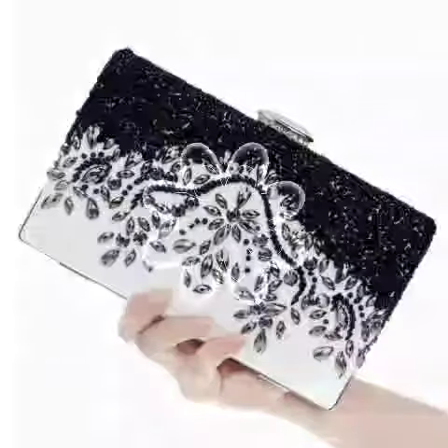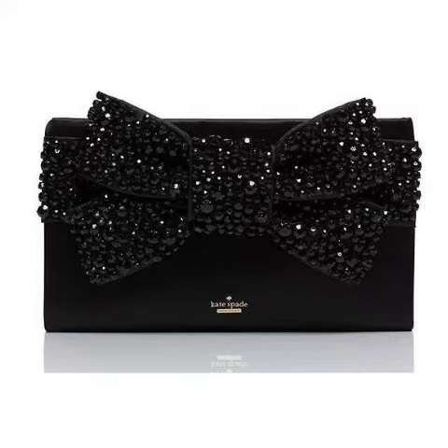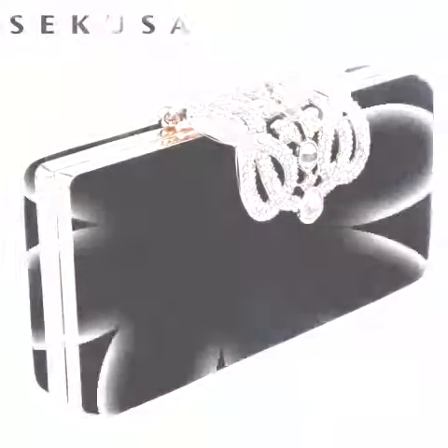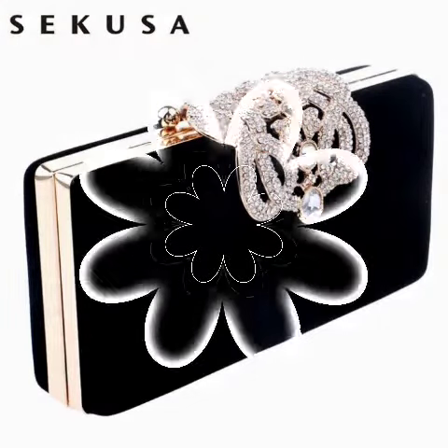Hi everyone, welcome back to my YouTube channel! How are you guys? I hope you will be fine. You will see this style — the most beautiful fancy clutch with handbag designs. You will see the most beautiful, latest, and unique new best fancy clutch with handbag designs ideas.